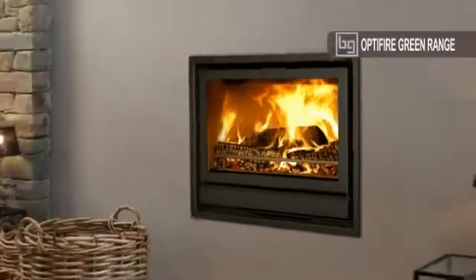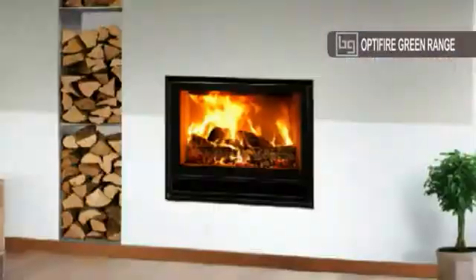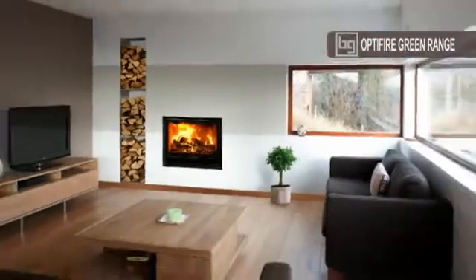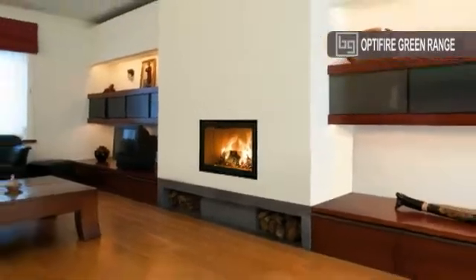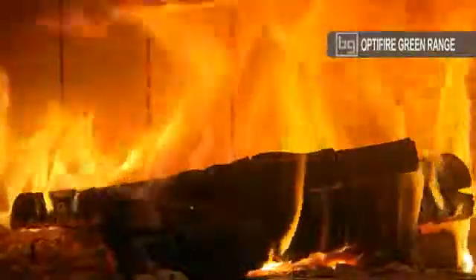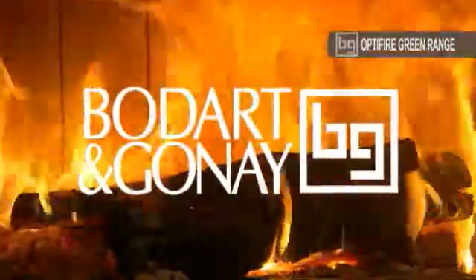Whether you choose an InFire, OptiFire or Design 800 Green, your wood-burning fireplace will quickly become one of the main decorative features in your home. It will bring you the irreplaceable pleasure of a wood fire, the comfort of controlled heating and the satisfaction of using cost-effective eco-friendly fuel. With Baudard and Gournay, ecology always rhymes with economy.